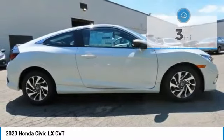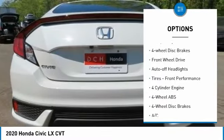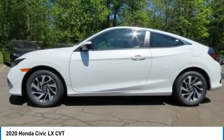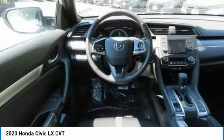Here are some of this vehicle's great options: tire pressure monitoring system, electronic stability control, aluminum wheels, brake assist, daytime running lights, compact spare tire, four-wheel disc brakes, front wheel drive, auto off headlights, and front performance tires.